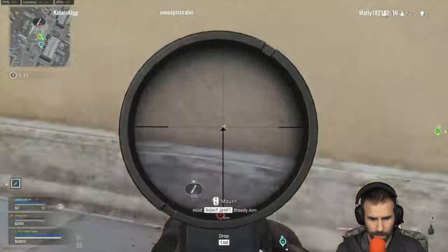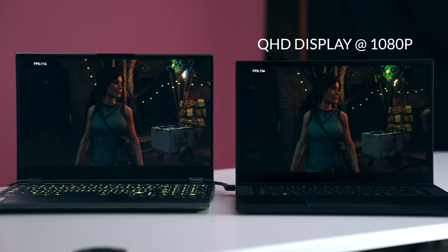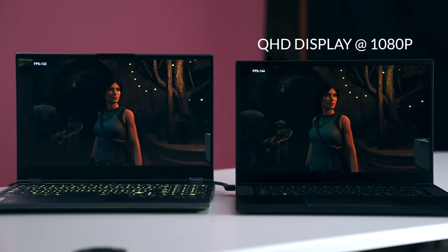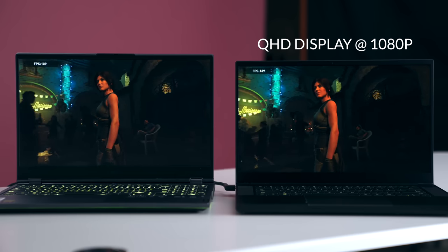This is why QHD gaming is important — on all the titles where you can run it natively you get the full benefit, but on newer ones, dropping down the settings to 1080p still looks good on a QHD gaming laptop.